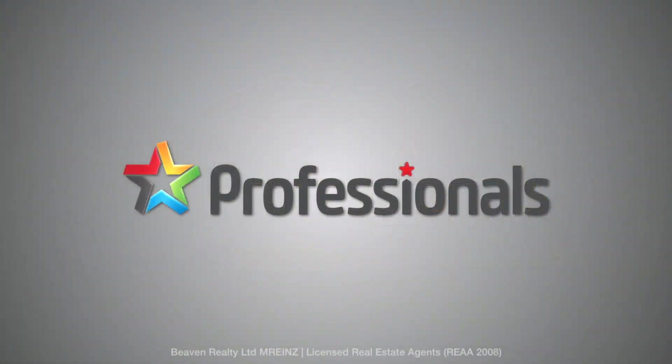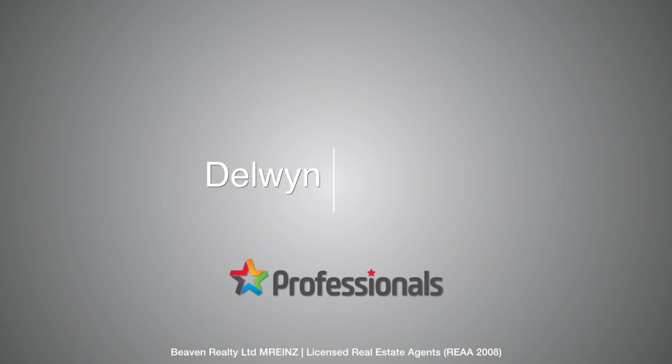Dolwyn McCurdy, Professionals Real Estate — 027 285 0403.